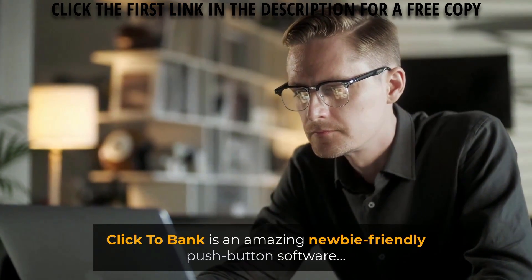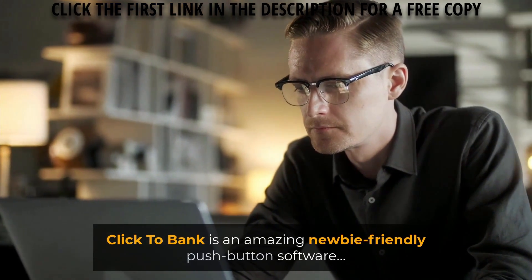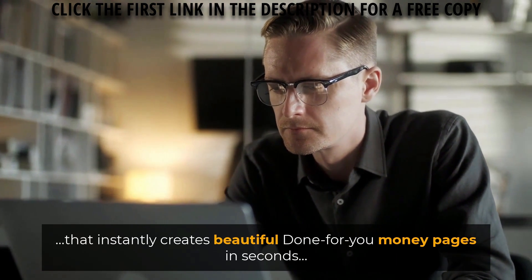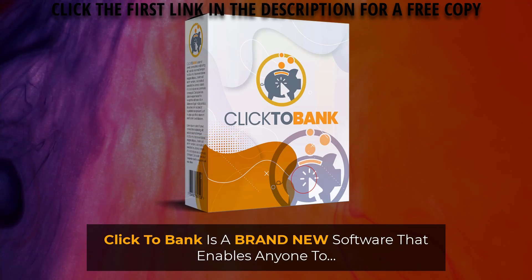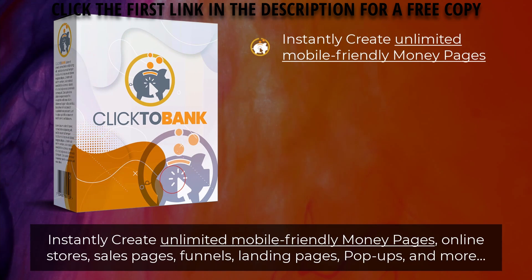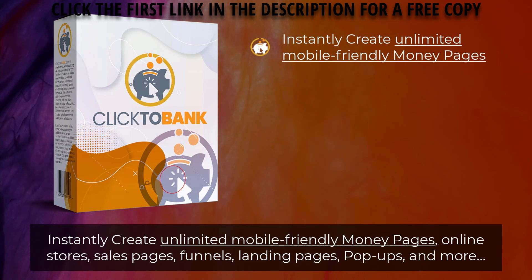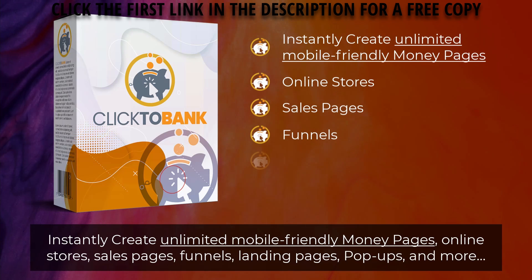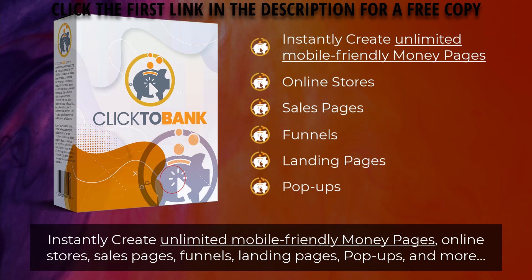Click2Bank is an amazing newbie-friendly push-button software that instantly creates beautiful done-for-you money pages in seconds. It's a brand new software that enables anyone to instantly create unlimited mobile-friendly money pages, online stores, sales pages, funnels, landing pages, pop-ups, and more.